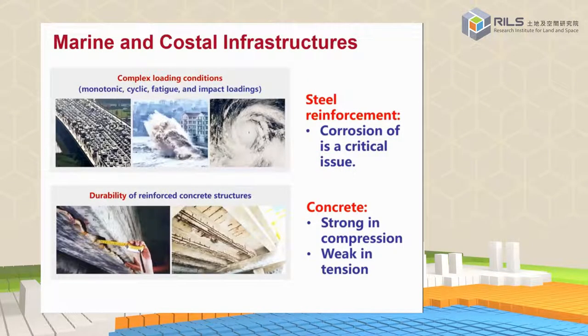If we try to build a floating structure at sea, the marine environment means the working conditions are quite severe. We have very complex loading conditions like typhoons. Traditional structures made of steel or reinforced concrete face big challenges — for example, steel has a corrosion problem, which is a critical issue, and concrete is strong in compression but weak in tension and also prone to corrosion.